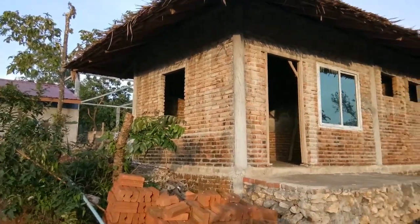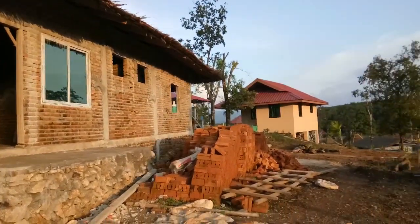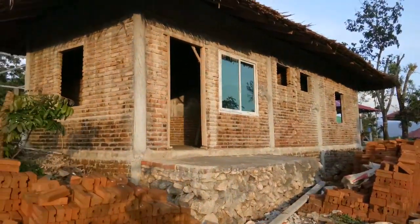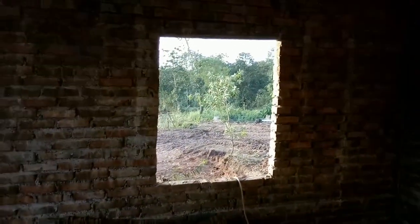Hello again, this is Starlight Resort, September 6, 2018. Let's check the progress. This is all the way in the back — these are the two side-by-side bungalows. Let's go inside and take a look. Still a long way to go.